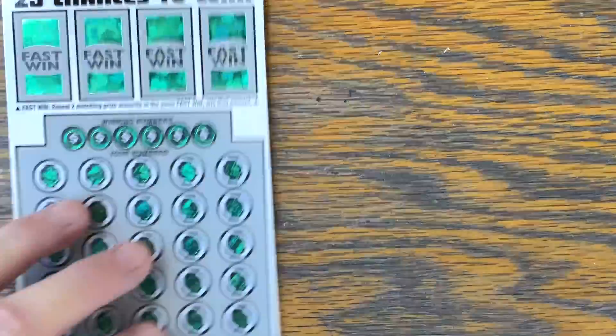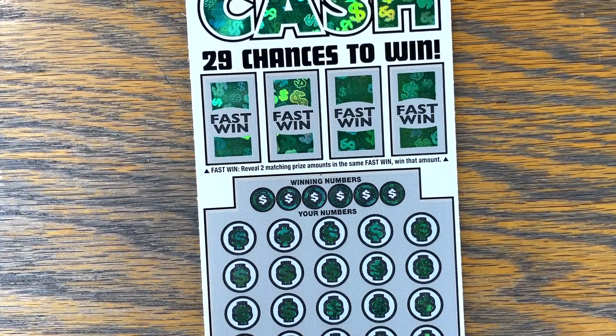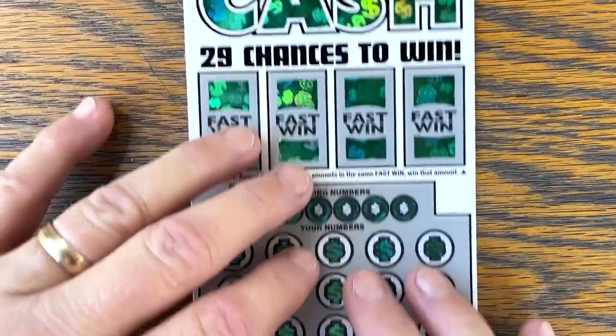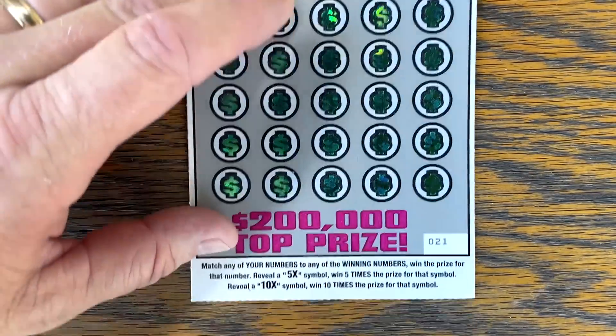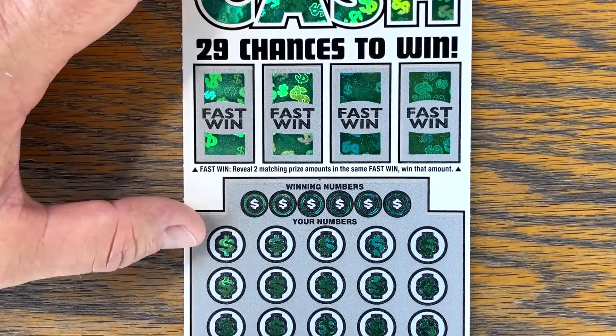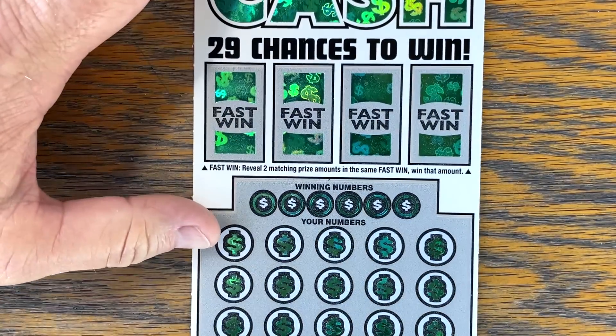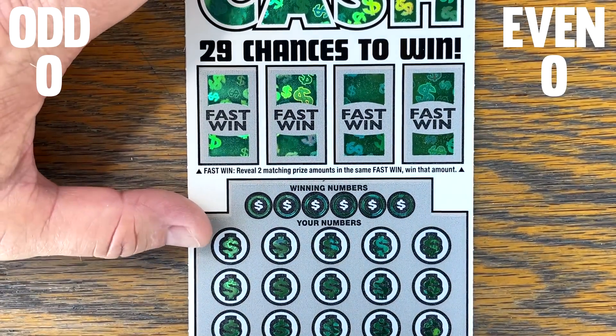Like I said, it should be even, but why not test it with 20 tickets? Starting off with Big Cash, ticket number 21. Let me zoom in a little bit here. Up top, remember two matching in the fast win. Odds versus even numbered tickets.